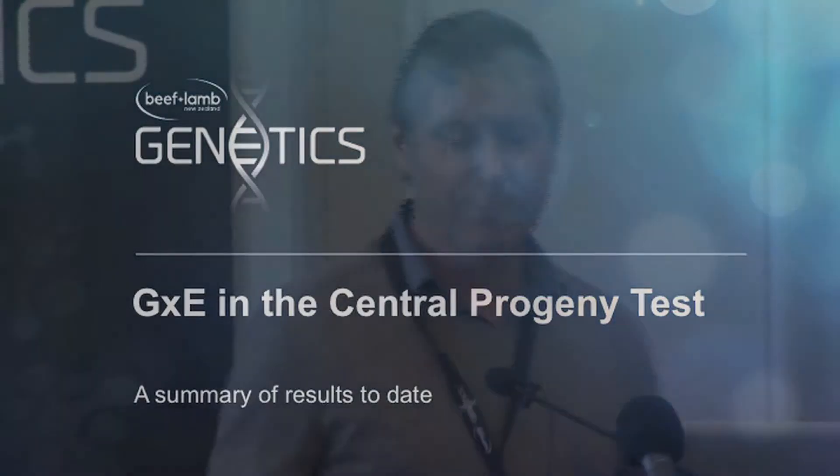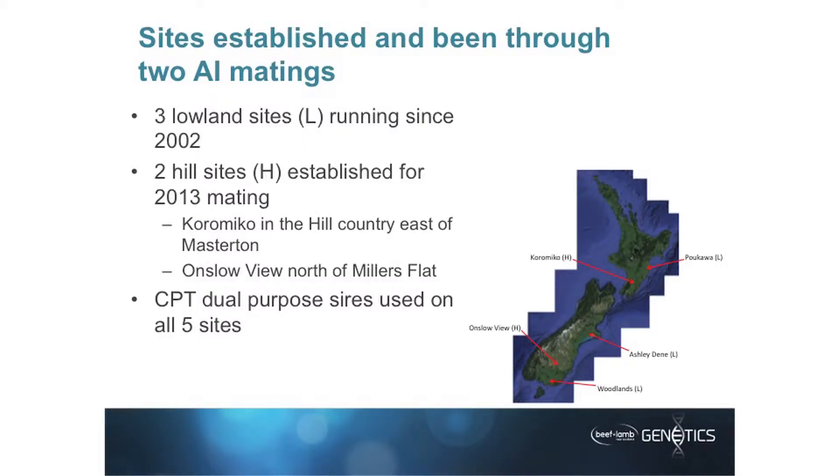Thanks Graeme. Excuse my voice — I was in bed with a cold and Alan had to come. My talk was really important and I was given one minute to talk through what we've achieved so far in the central progeny test. Hopefully you're all familiar with what the central progeny test is.